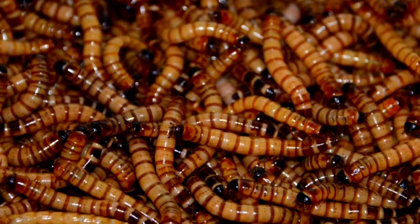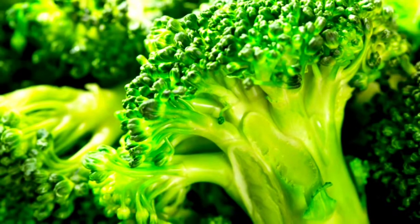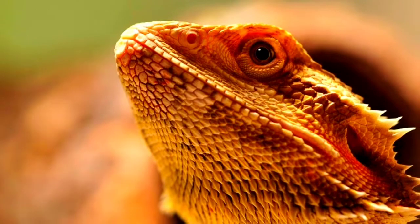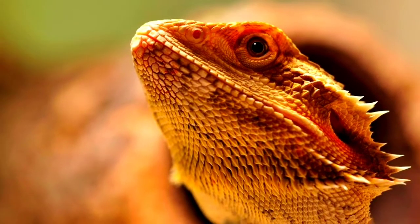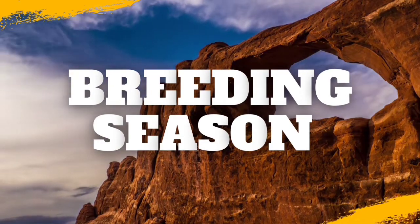They can also eat vegetables such as sweet potato and pepper, and leafy greens such as kale and parsley. They can also eat limited amounts of fruit. Greens, vegetables, and limited fruit make up the other 20 to 25 percent of their diet.